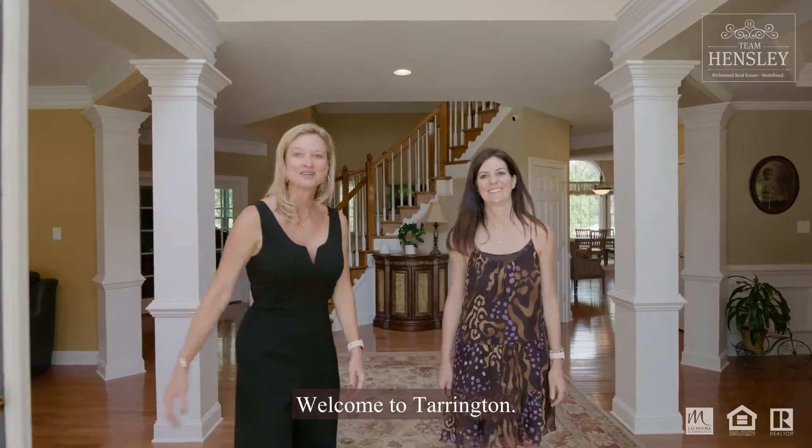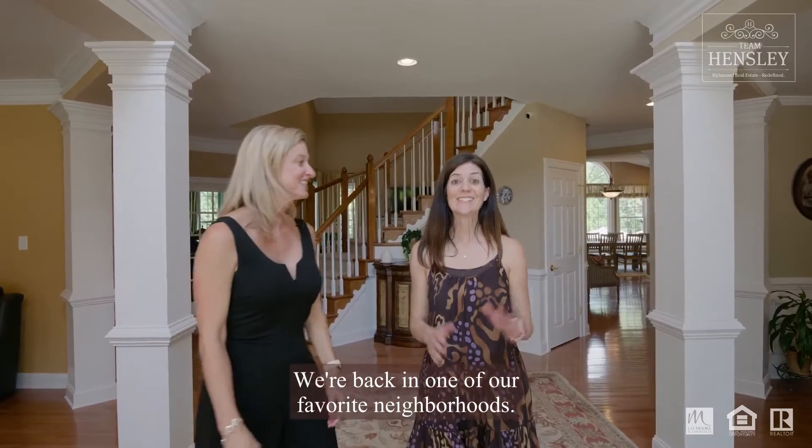Hey everyone, welcome to Tarrington. We're back in one of our favorite neighborhoods, and today we're going to show you this five-bedroom beauty. Join us for another Team Hensley five-star listing.